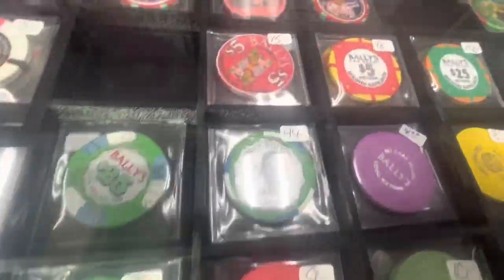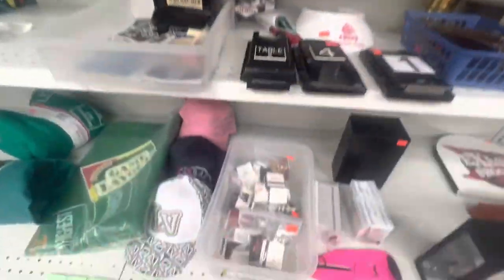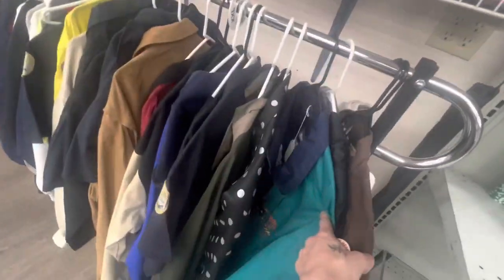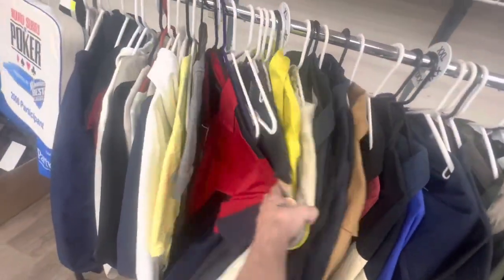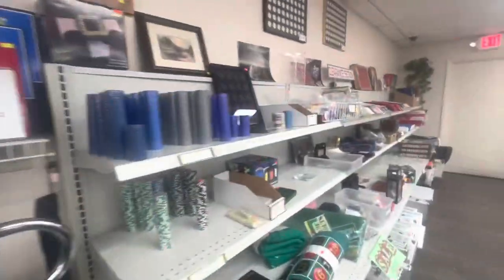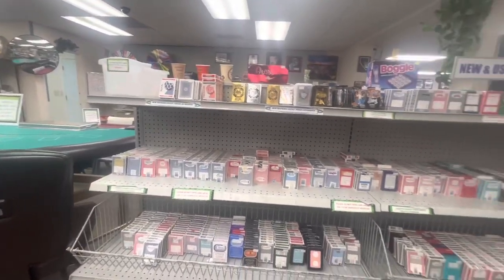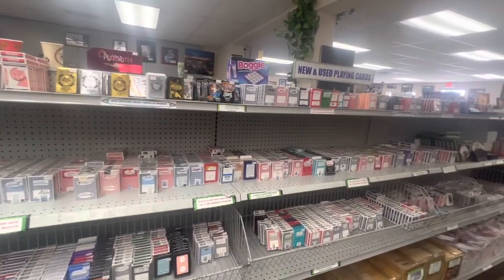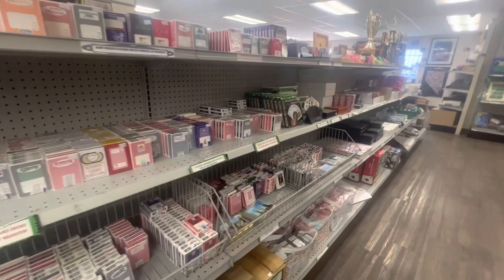I've actually gotten a fair amount of chips here. I've gotten a couple of boxing chips, and I got a Moulin Rouge casino chip while I was here during this video. They also have a clearance section which is constantly changing — different clothes, different chips. You can get chip protectors at a discounted price. Really cool stuff and really unique items with great prices. There's a whole entire slot machine here, it's crazy. Then they have all these decks of cards — they're all used, from casinos. So if you ever wanted a deck of cards from your favorite casino, stop by and grab one, they got it.